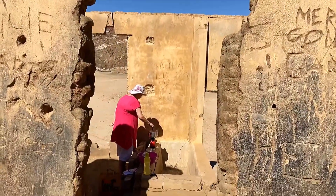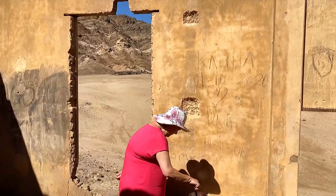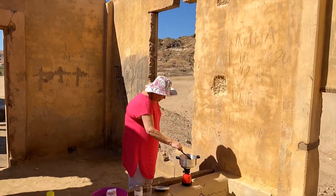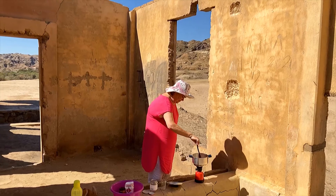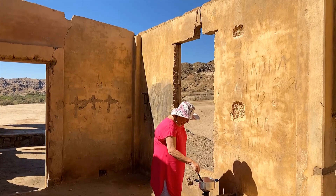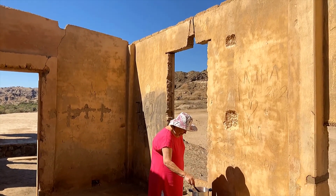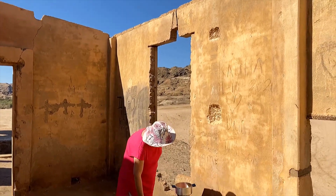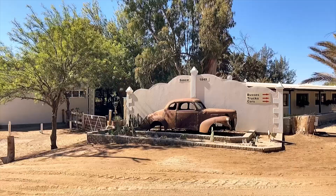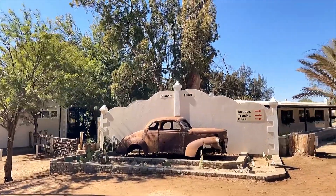There's Renata cooking up a storm. This cooking video is part of her own private channel called Two Angels, and there are quite a few videos of delicious food for you to look at.